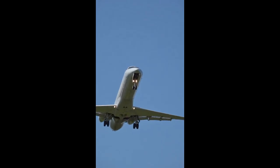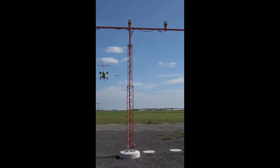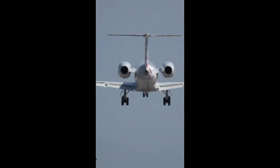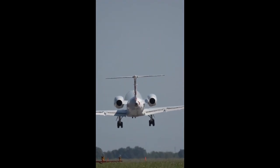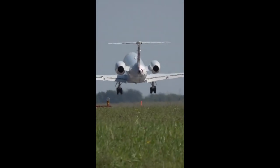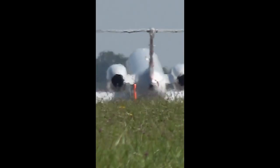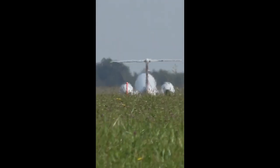Next, the ERJ-140 — a slightly longer jet designed to meet specific airline requirements, especially in the U.S. It seats 44 passengers, just seven more than the ERJ-135. But those seven seats made all the difference for scope clause agreements, which limit the size of aircraft operated by regional carriers on behalf of major airlines.